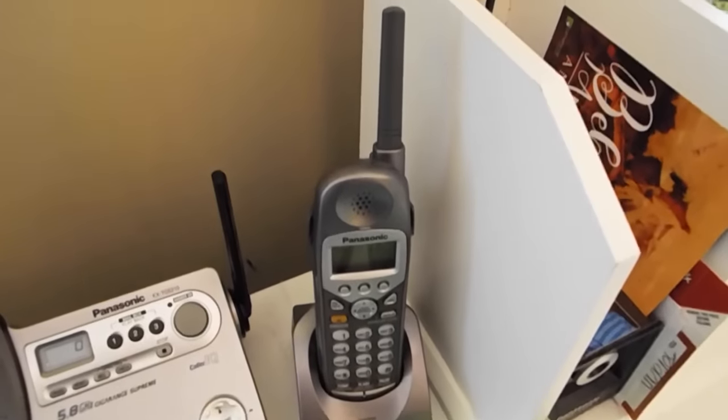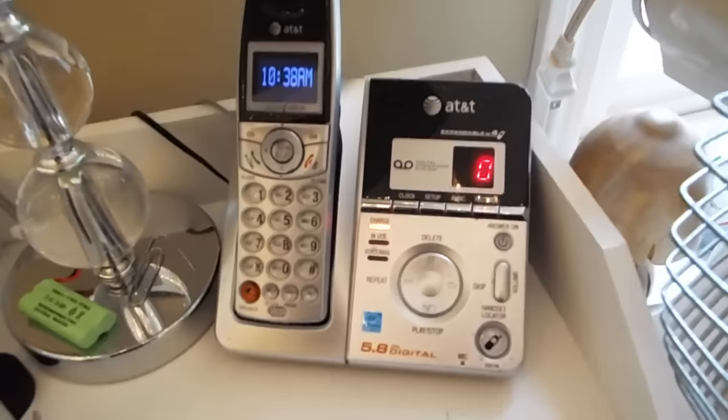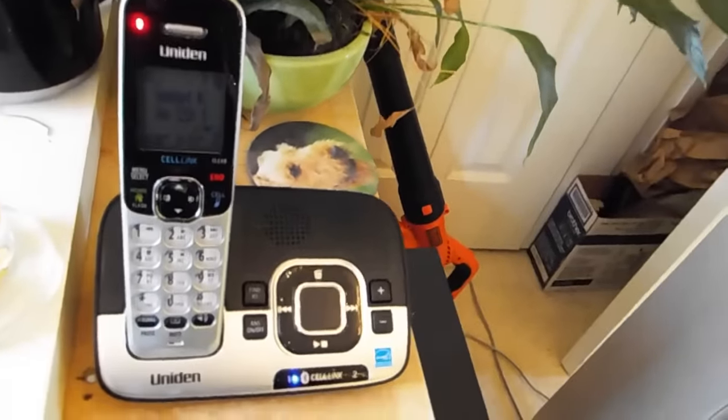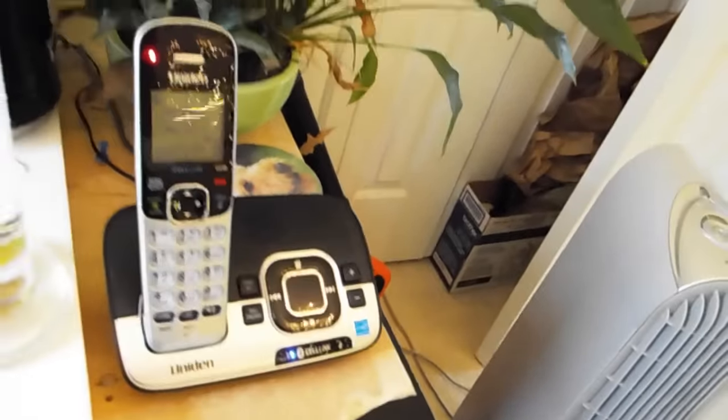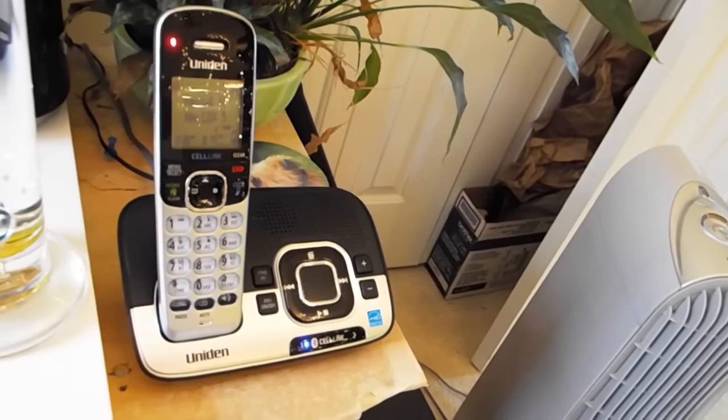We also have a Panasonic 5100 and an AT&T 5.8. Over here are two DCX150s — one for line one and one for line two. There's also the Uniden Cell Link 1780BT, though I can't show the desk fully due to private information.